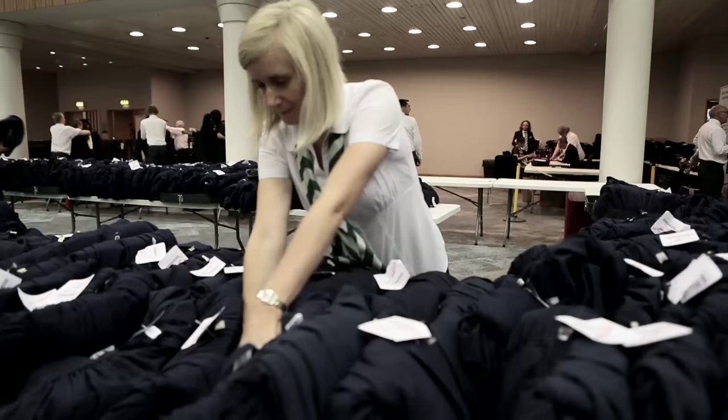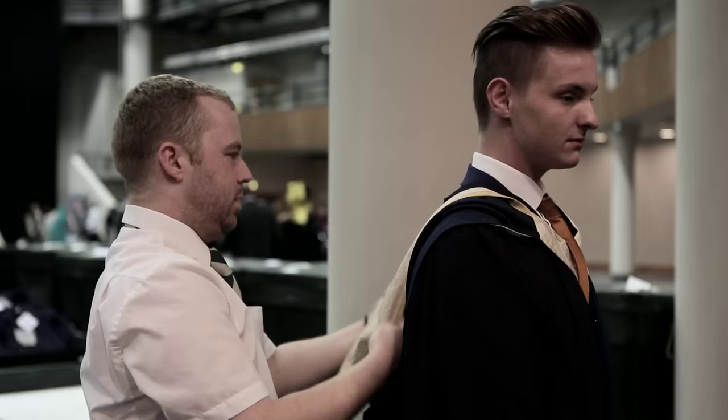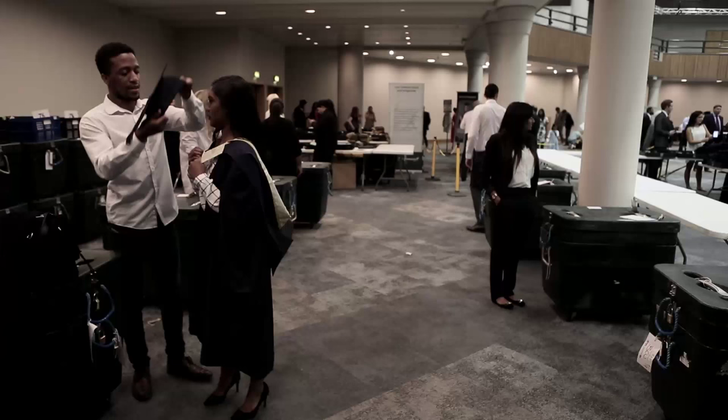We've got a big hall with a lot of friendly faces and you can come in with your family. You come through to us and show us your gown reference number. Our staff here will find your gown for you. The next step, you will go to gown-in and our staff members will help you put your gown on.